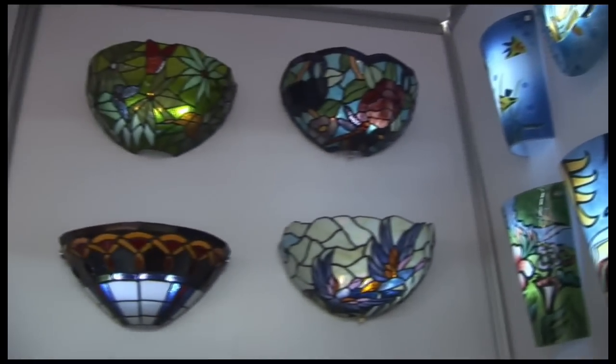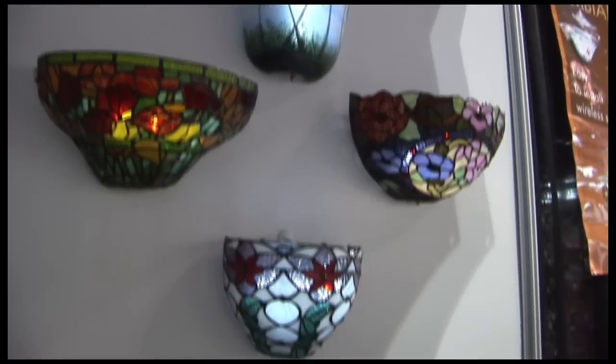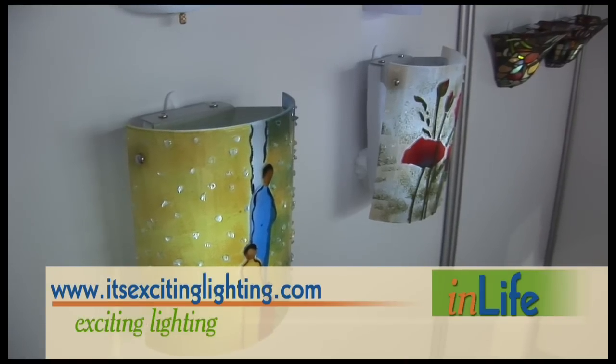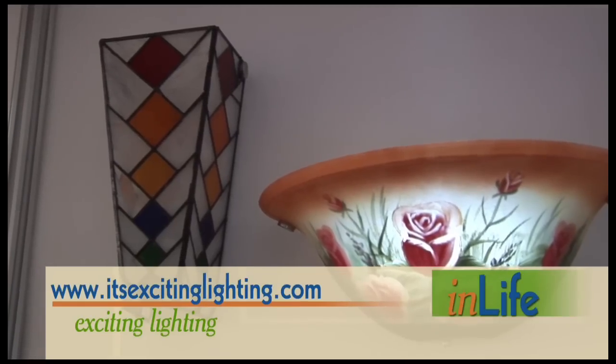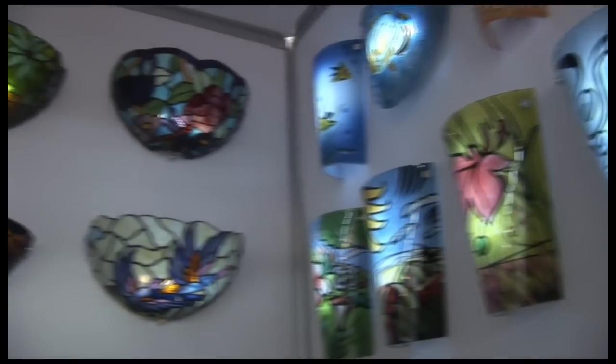To set the mood while you're enjoying your tasty beverage, these unique wall sconces from Exciting Lighting run on batteries. The LED provides ambiance to any room, which means you don't need to call in an electrician to tear up your wall. By using removable hooks already on the market, you can move them around the room whenever and wherever you like.